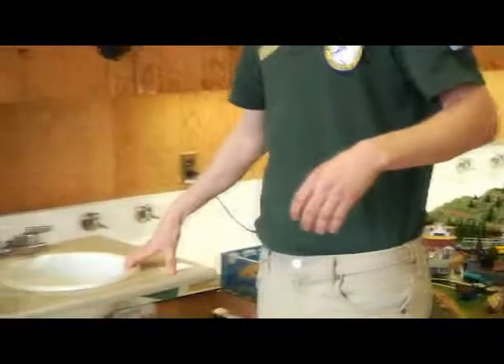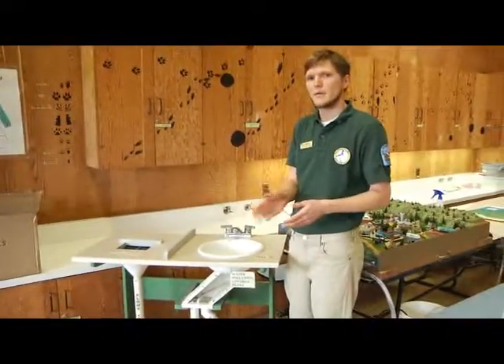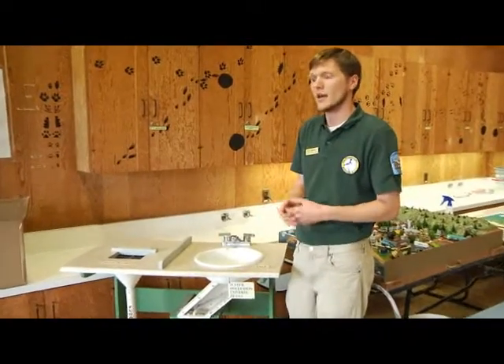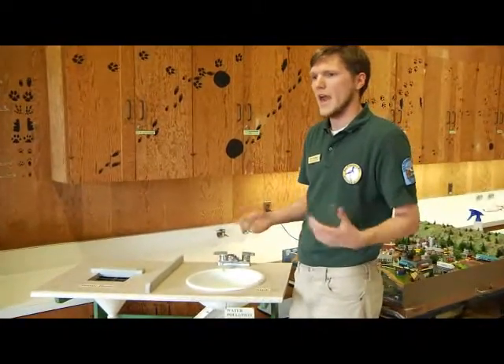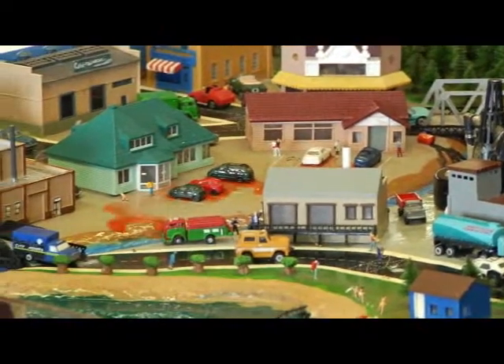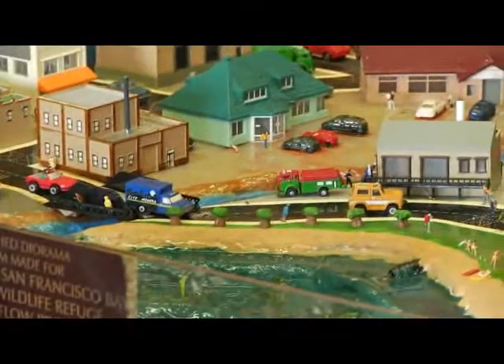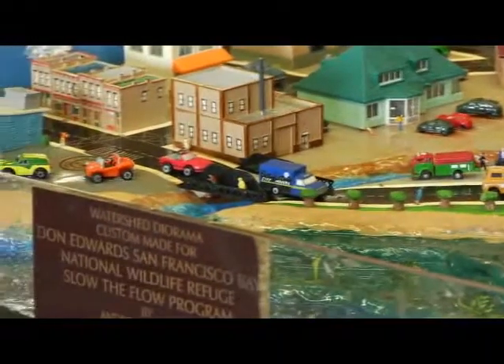A storm drain is kind of like a grate that runs along your sidewalk. You've probably seen them, and often times we think of them as sewers — kind of like this is doing right now, running off into the creeks and polluting up everything that it comes in contact with.